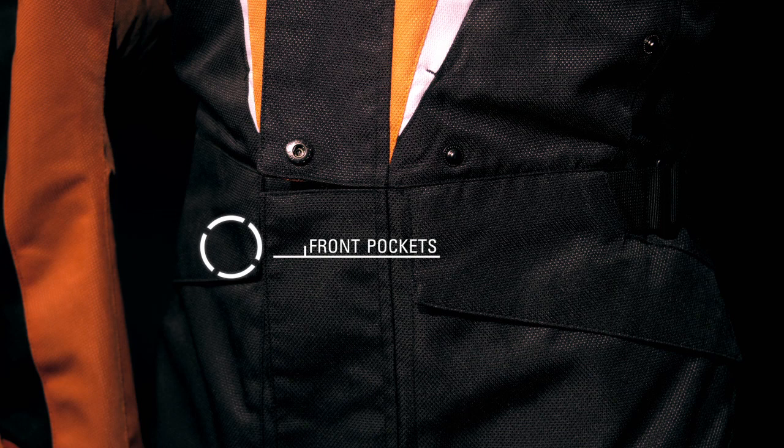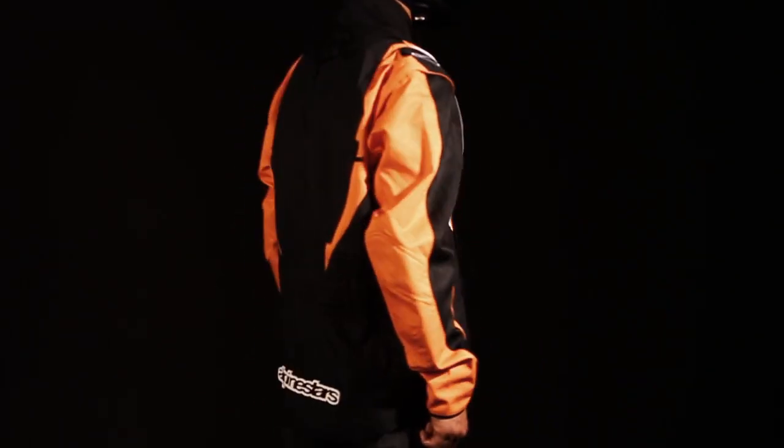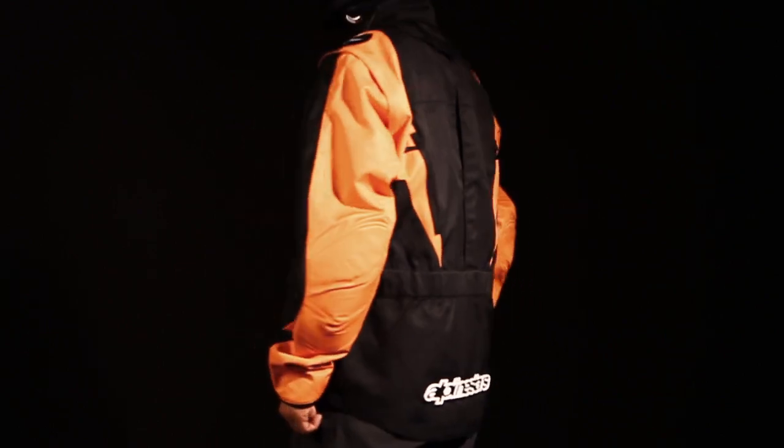Forefront pockets provide ample storage for extended trips, while the large back pocket can accommodate the jacket's sleeves when they're removed. The D-ring waist adjustment and Velcro wrist closure combine to offer a tailored fit. The Venture jacket for BNS is available in sizes small to 3XL.